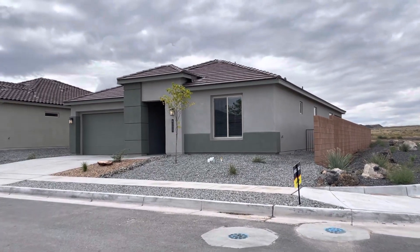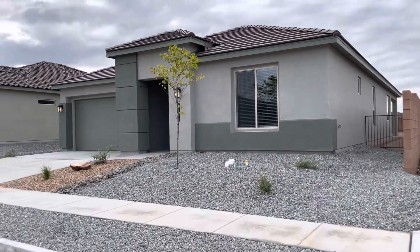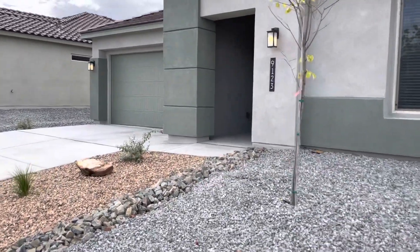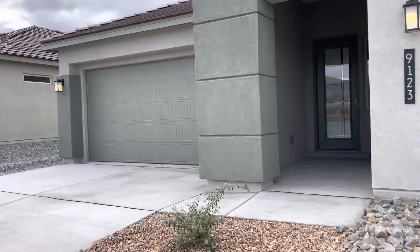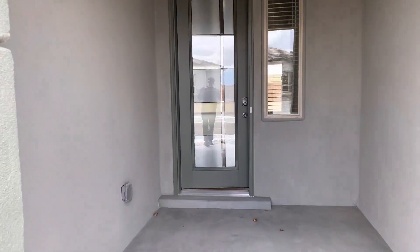Hello, I'm here in front of the Orchid Plan at Catalonia by D.R. Horton. This home features four bedrooms, two and a half baths, and a two-car garage. It is 2,125 square feet. Let's go take a look.